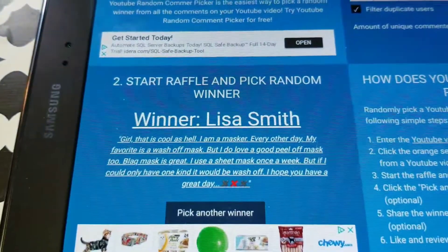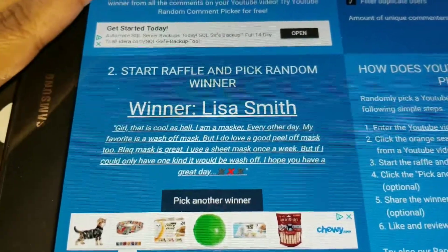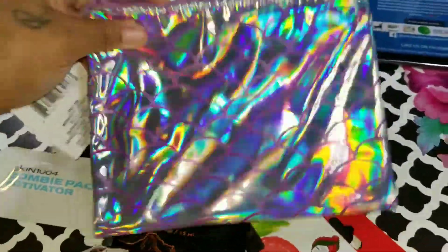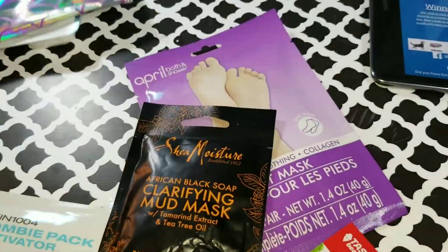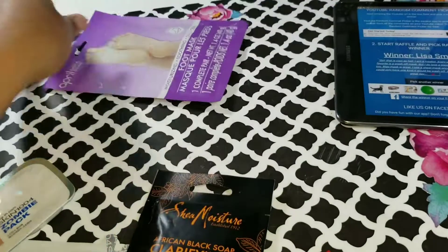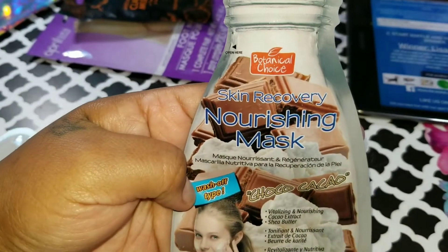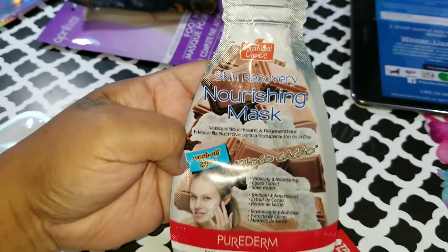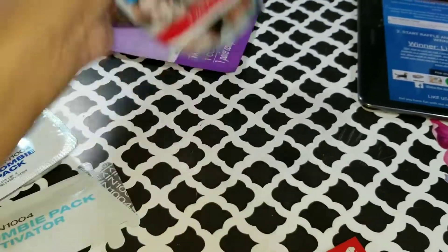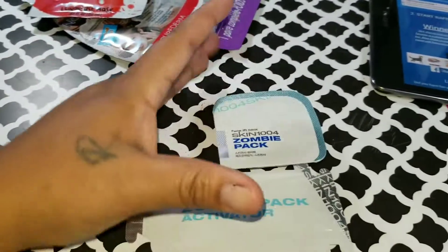Congratulations to Miss Lisa Smith — you are the winner! The prize is this little goodie of masks. First of all, in this cute little bag you will be getting a foot mask — it's a mask for your feet — a mud mask, a nourishing wash-off mask, and I believe it's cocoa or chocolate flavor. You're not eating this though, girl! And this strawberry face mask, I believe it's a sheet mask.